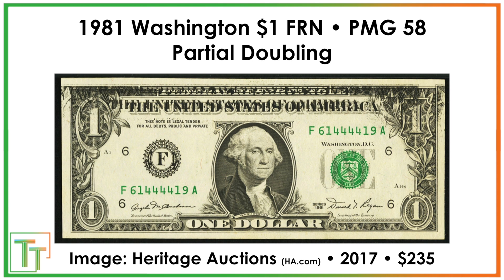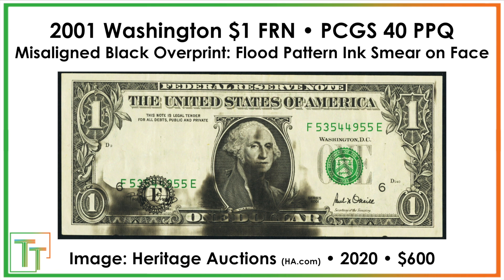Here's a partial doubling error that sold for $235. Normally you'd see the second impression doubled all the way through, and those can be really, really valuable. Since it's only partial and doesn't look super attractive — it's not a full coverage — there's definitely a little less excitement or premium on the note, but still a good one to know about.